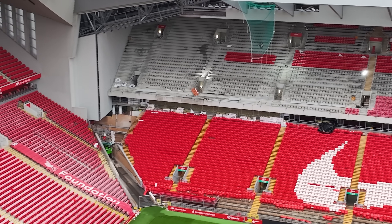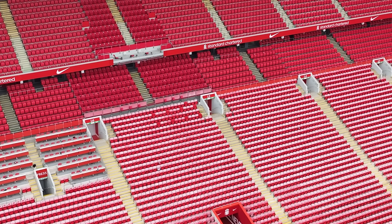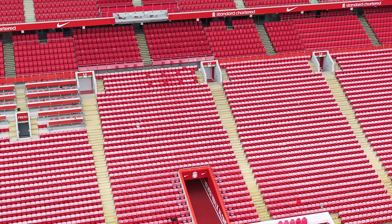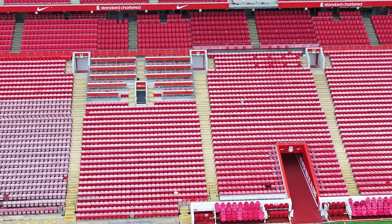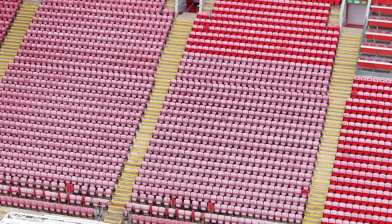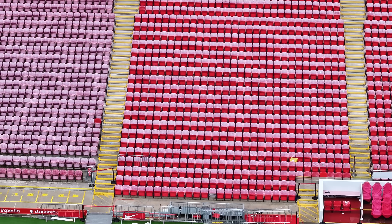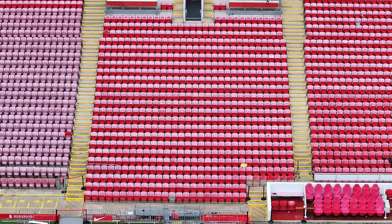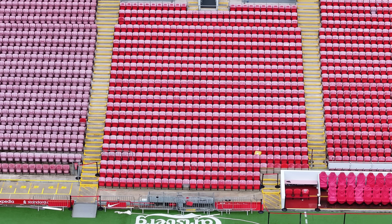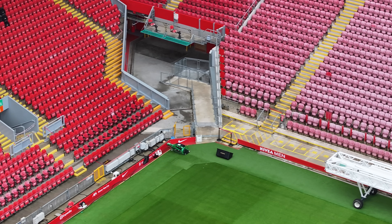Loads of you keep mentioning the Main Stand seats and how discoloured they are — especially here, compared to the rest — and a lot of you have asked if they're doing anything with them. I don't know. Somebody said that apparently what they do is heat-blast them to get the red back in, as opposed to painting them. Painting all that would be a huge job, but yeah I don't know.